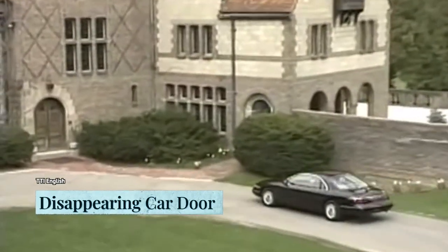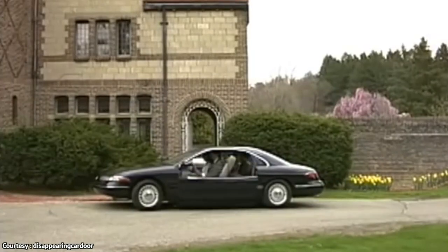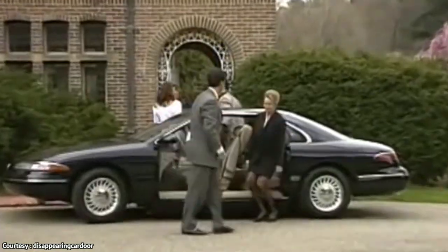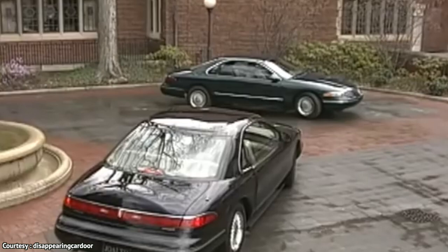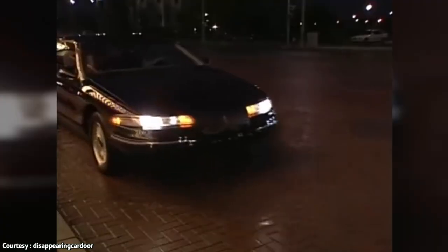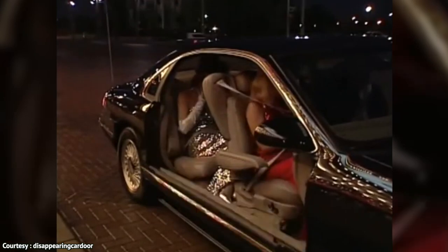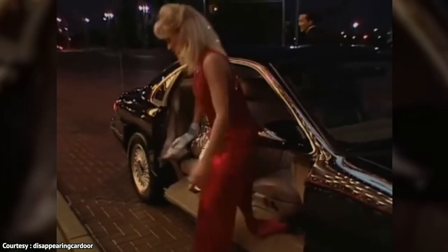This concept, showcased on the black Lincoln Mark VIII model, features car doors that actually disappear when opened. What actually happens is that the door disappears into the underbelly of the car while the side mirrors remain in place when the door is opened, enabling continued observation of traffic from behind. So not only is it stylish, it's also safe.